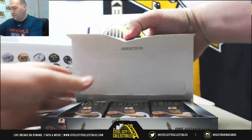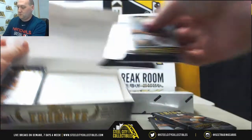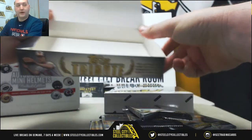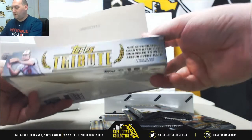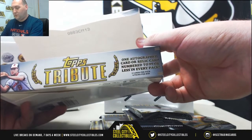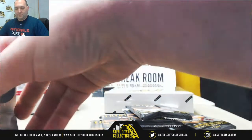Kind of makes you remember some things you forgot about. Six packs of Tribute — one autographed card or relic numbered to 99 or less in every pack. So we should be looking at six hits.